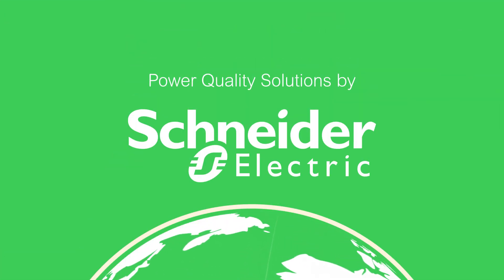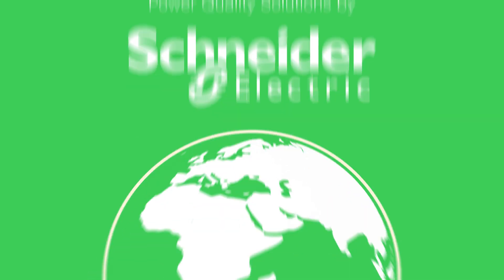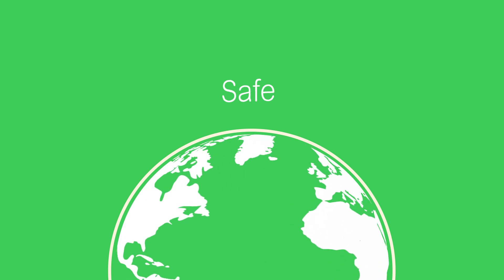Then Power Quality Solutions by Schneider Electric is your answer — a global partner that can help make power system efficiencies simple, safe, and economical.